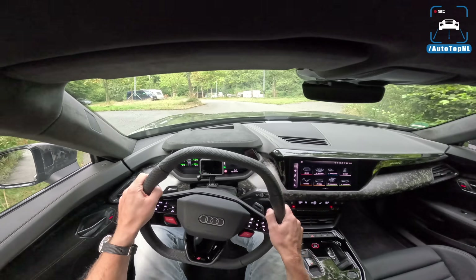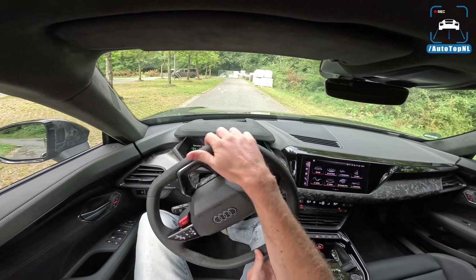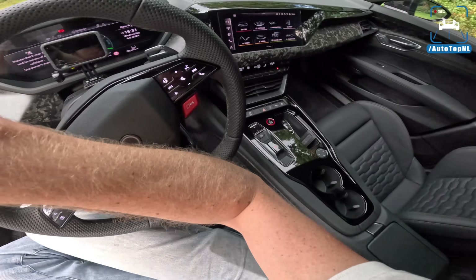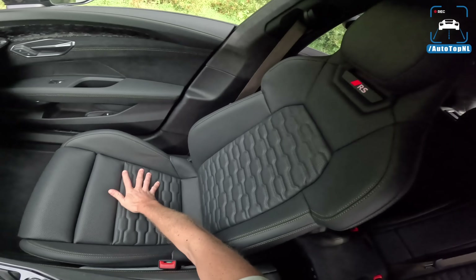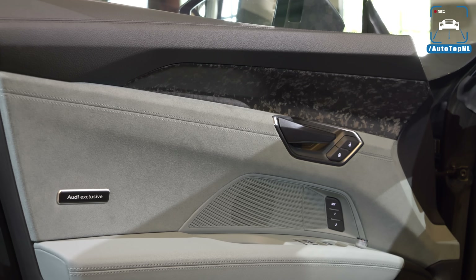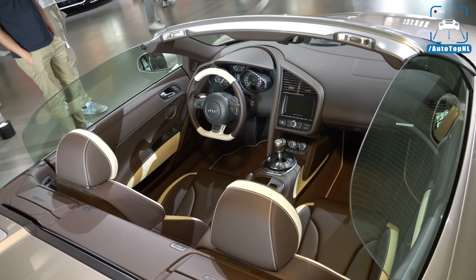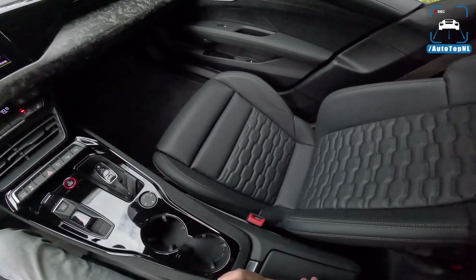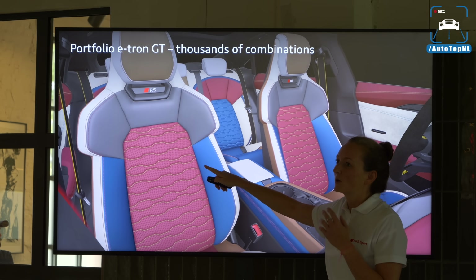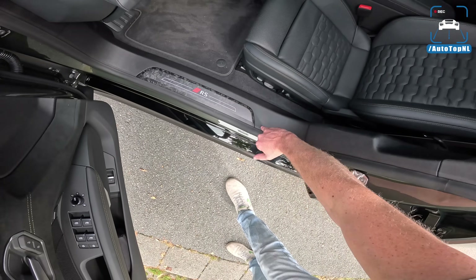We've got a parking spot — let's have a look at the exterior. The interior has beautiful RS sports seats with alcantara headliner, and you can go absolutely nuts with Audi Exclusive. We also saw an Audi R8 V10 with an Audi Exclusive color and interior — super cool. If you're ordering one, make sure you do something special. You also get this camouflage carbon trim on the door sill with an illuminated RS logo.